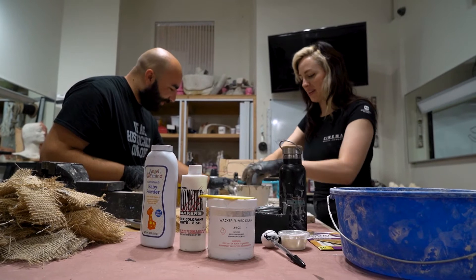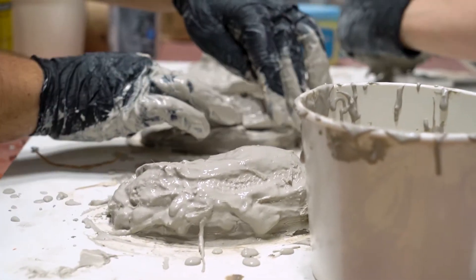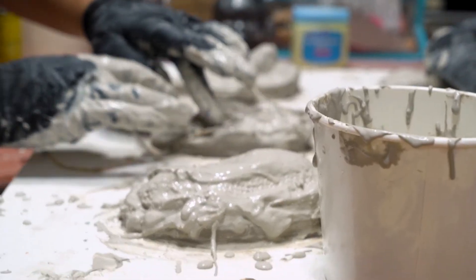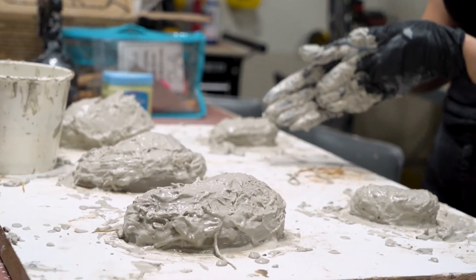Somebody else is going to be running the foam for me, and these pieces are going to eventually glue on top of the main headpiece. We'll probably attach them with super glue, but these are basically ready to go — they're just going to be tiny little pieces that then get attached to the larger piece.